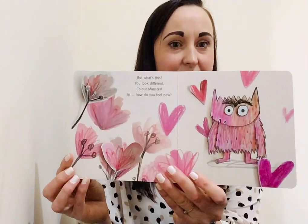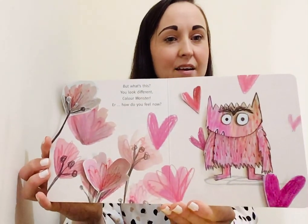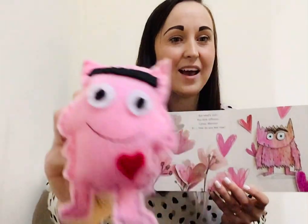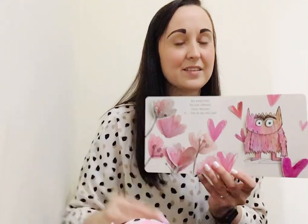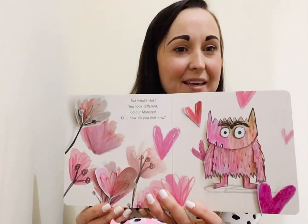But what's this? Do you know what colour this might be? You look different, Colour Monster. How do you feel now? I think Colour Monster feels love. How about you? Did you guess the colour right? Our colour monster is pink. That's right.